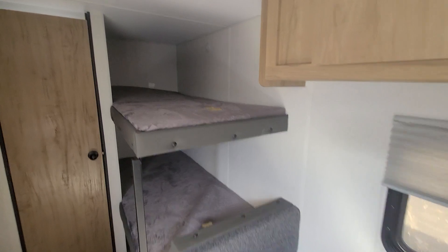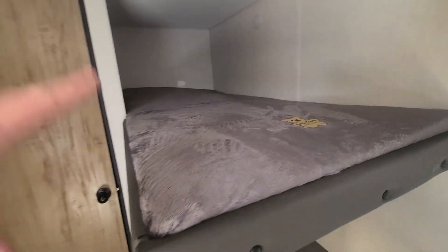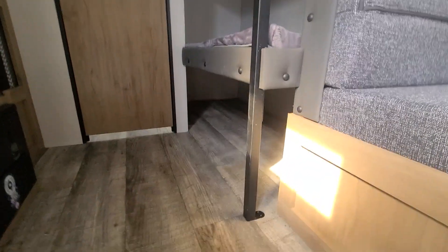Back here you've got your bunks, and this does have the teddy bear mattress material on it — so if you have a spill, it's just going to bead up. And there is a lot of storage underneath the bunks there as well.